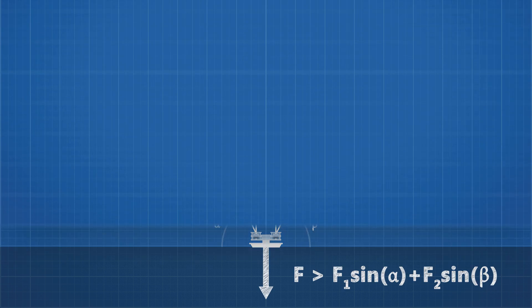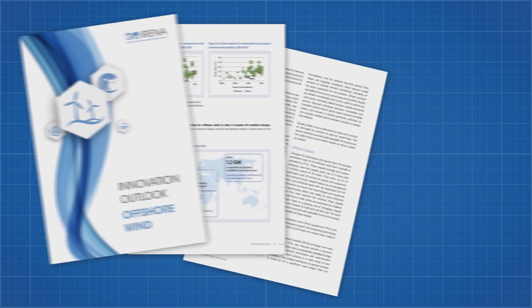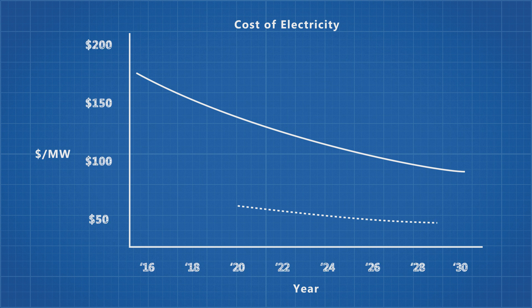A study published in 2016 by the International Renewable Energy Agency found that the cost per megawatt hour of energy generated by offshore wind was about $170, expected to fall to about $95 by 2030. A study conducted independently of KPS found that kite power could generate a megawatt hour for $62.50 USD by 2020 and $50 USD by 2030, significantly reducing the cost of offshore wind.